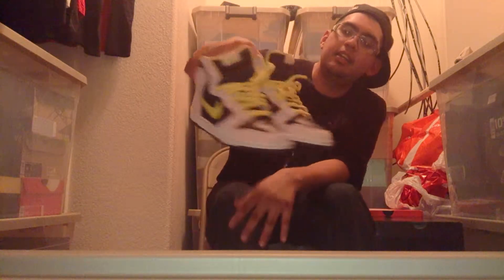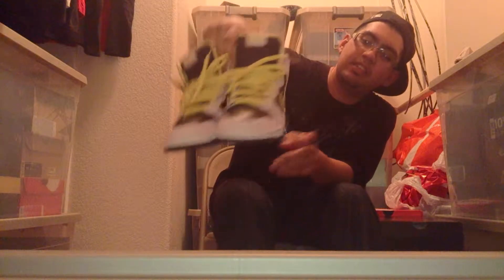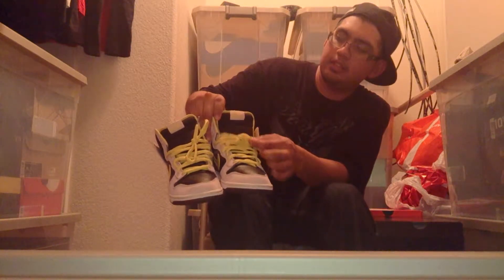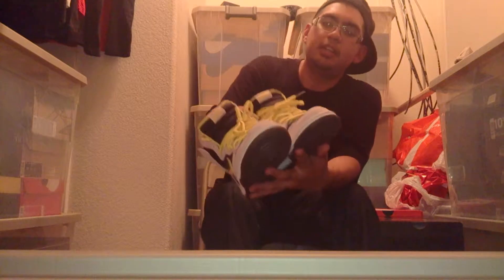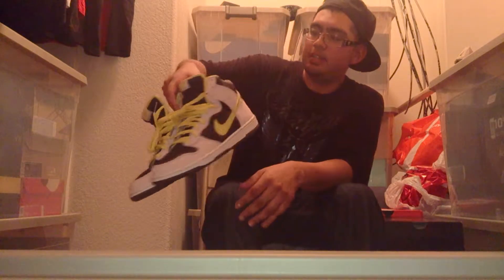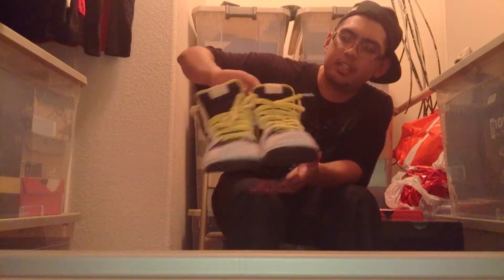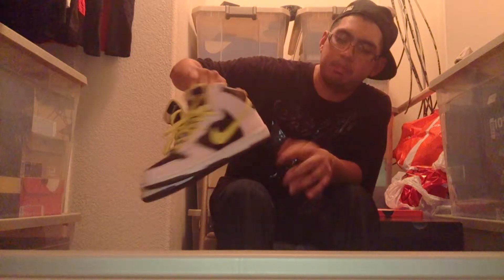For Wednesday I went with some Nike SBs — Dunk Highs called the Ms. Piggies. The colorway is the pink with yellow laces and yellow on the inside. I went deadstock on these also, wanted to wear them to get a feel for them. It's a pretty cool shoe — simple. Pink and black go really well together and the yellow just makes it pop even more.